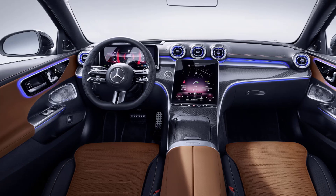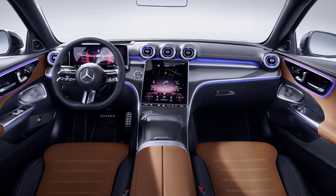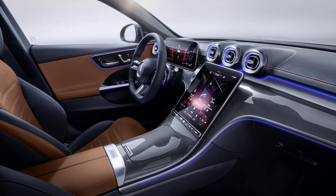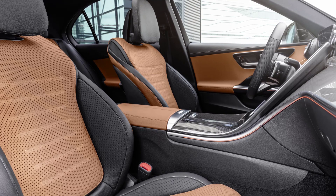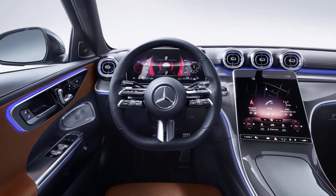Inside, the 2023 Mercedes-Benz C-Class Sedan offers a luxurious and high-tech environment. The cabin is spacious and features high-quality materials, including leather and wood trim, creating a premium feel. The dashboard is dominated by a large, freestanding central display that provides access to the vehicle's infotainment system. The seats are comfortable and supportive, designed for long journeys, and the driver's area is ergonomically designed, putting all controls within easy reach.